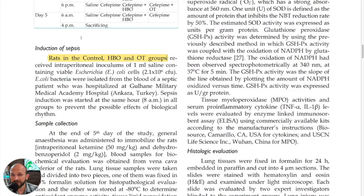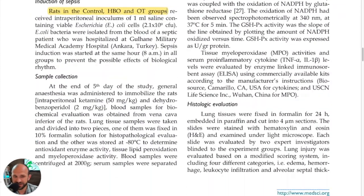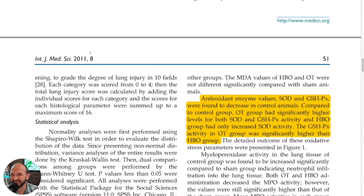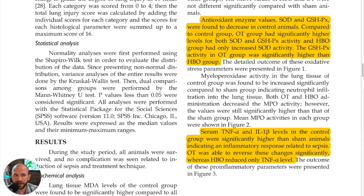The rats in the control, hyperbaric, and ozone therapy groups received the infection, but the sham group did not. The sham group only received saline injections the whole time and was not injected with the pathogen.